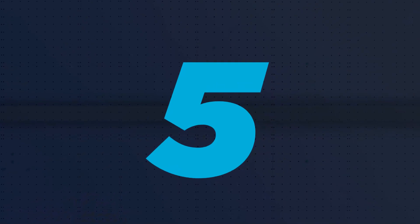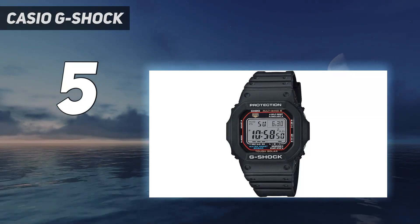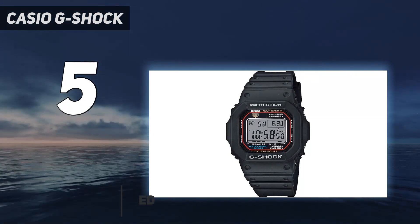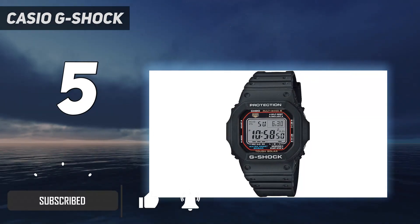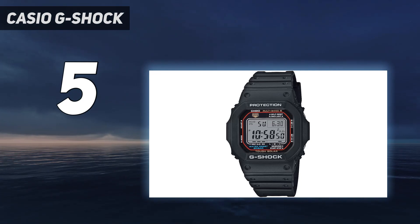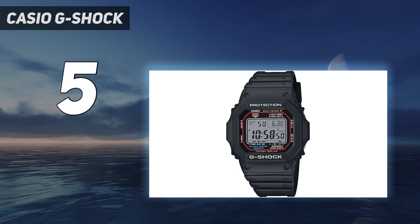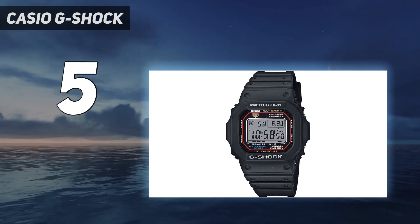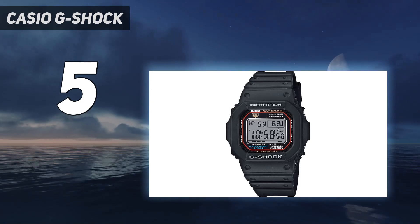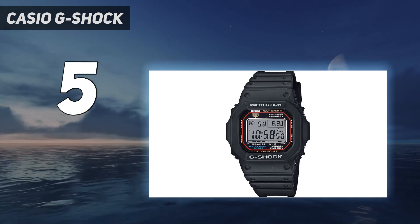Starting at number 5: the Casio G-Shock GWM5610-1, also known as the Solar Atomic Square. It keeps the classic G-Shock form but also features a solar battery and multiband 6 sync — features usually found on bigger G-Shocks. This watch is the direct descendant of the original Casio G-Shock released in 1983. It's one of the smallest G-Shocks out there, with a thickness of only 12.7mm and a diameter of 43mm, so it can easily fit under long sleeves and jackets, which is not the case with bigger models. That's why I love wearing the square in winter months when I have many layers of clothing on.